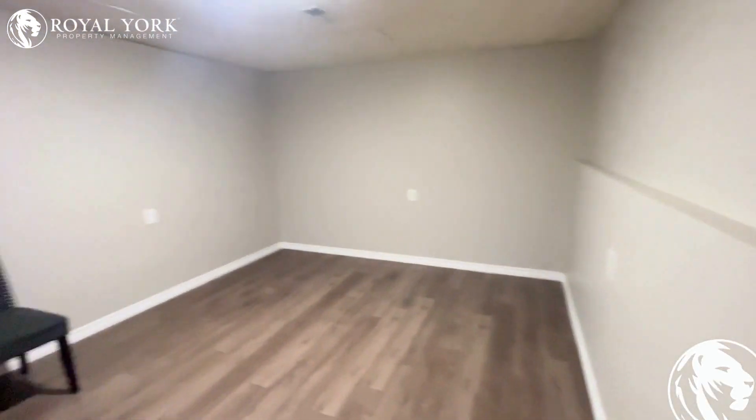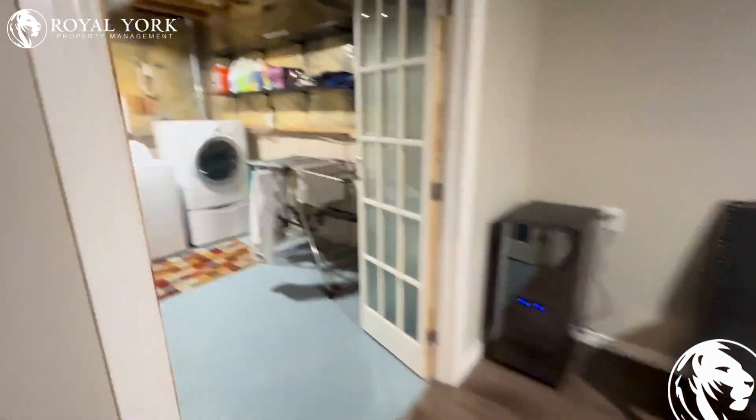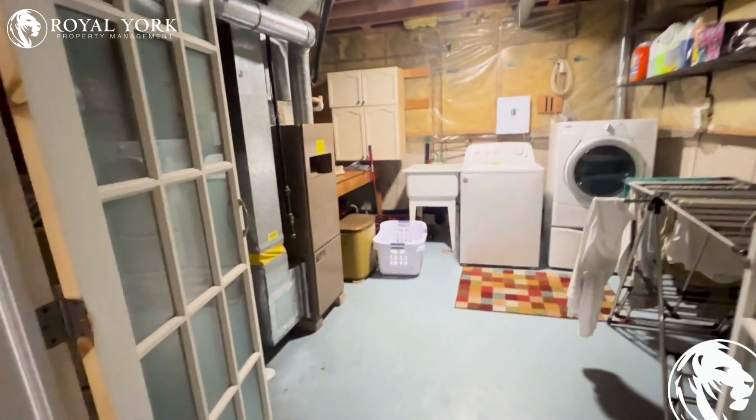Fourth floor of the property — lots of space, though no windows in this area. Furnace, washer, dryer, and lots of storage access.